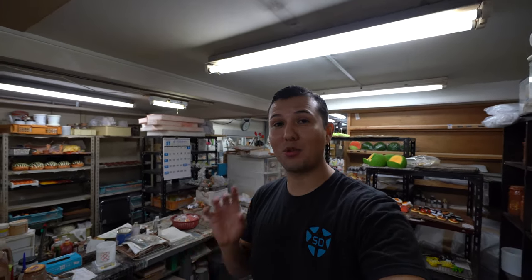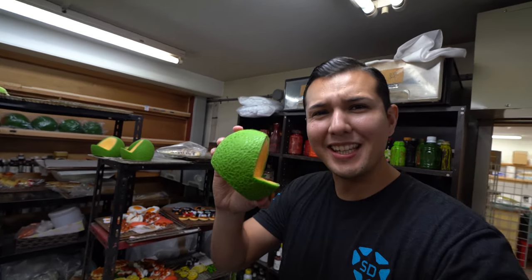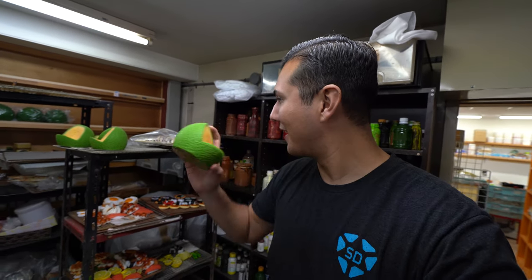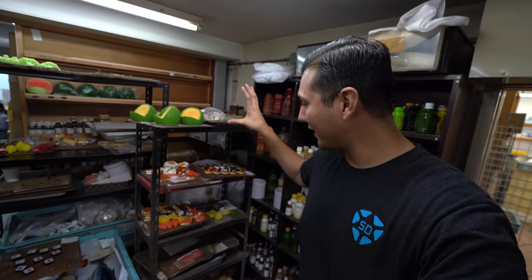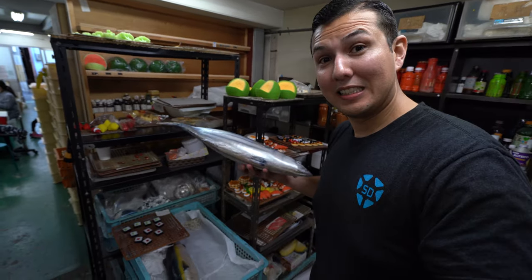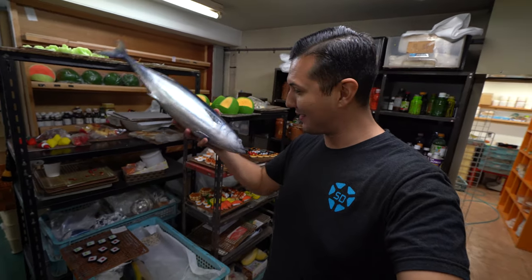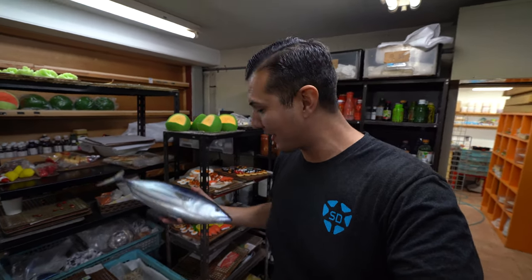This is behind-the-scenes private access, which I'm really excited to show you guys. Look at all the fake foods — look at the detail, it's insane. This is pretty much where they let all the items dry. And look at this — this fish is as big as my face, and this is all plastic!